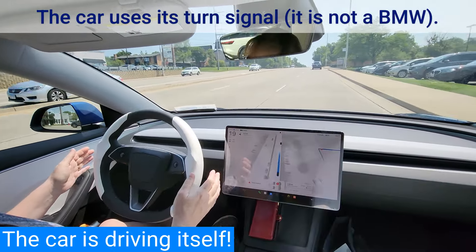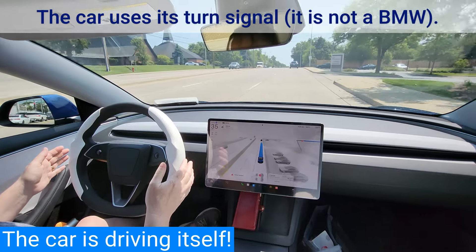When self-driving, the car controls the turn signals and uses them like most humans would.